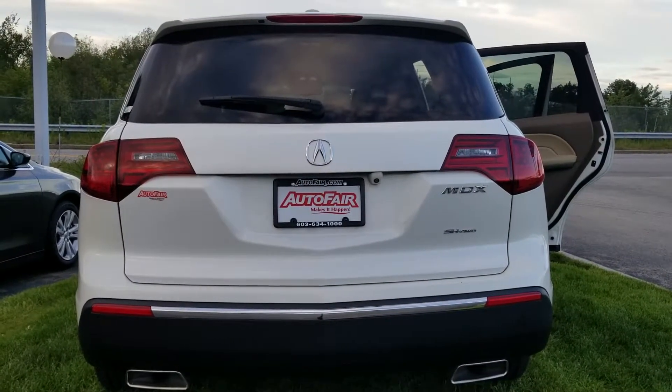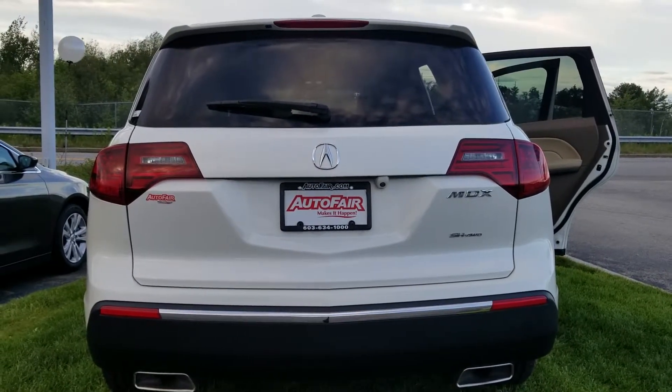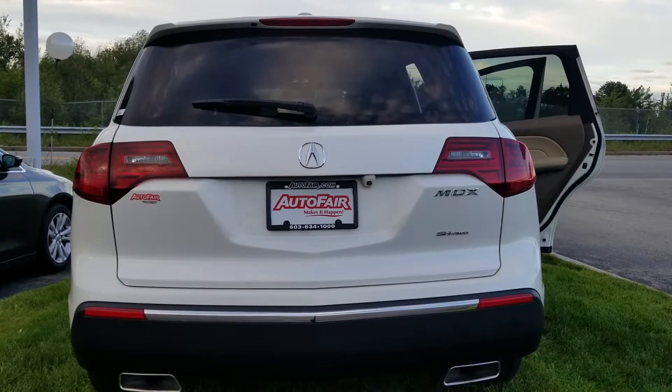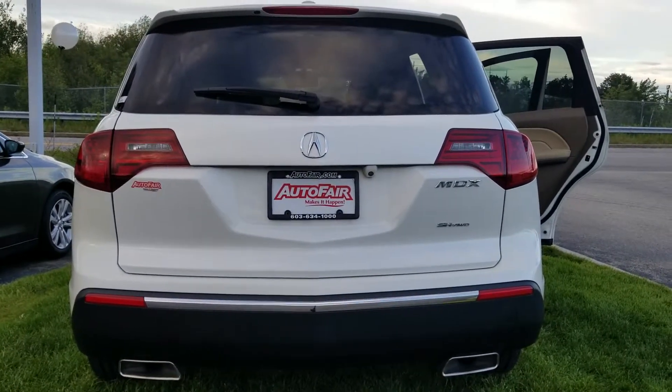We can get you in and out of here in an hour when you stop by. If you have any other questions, just give me a call — my number is 603-717-5165. I look forward to seeing you. Have a great day!